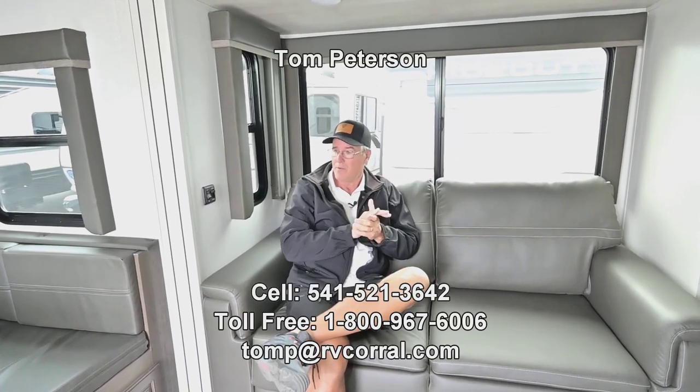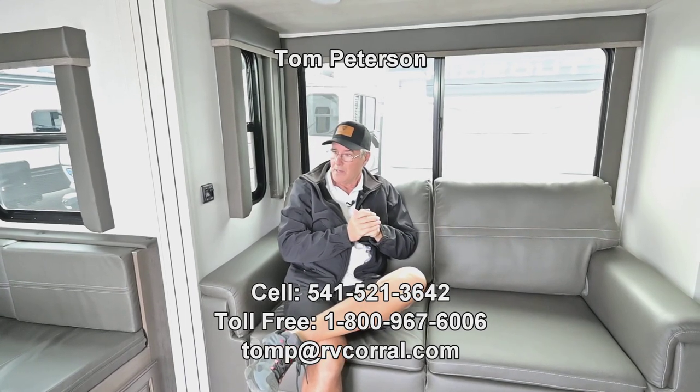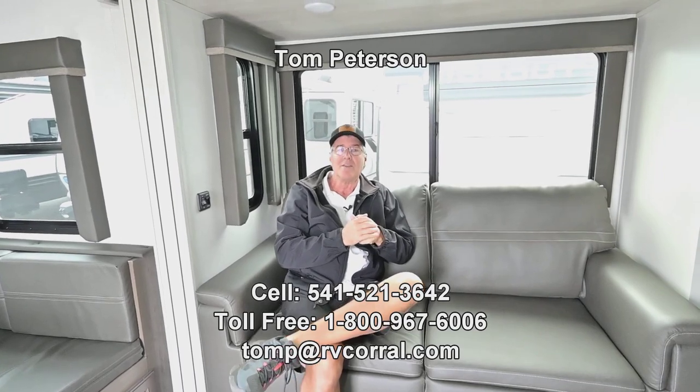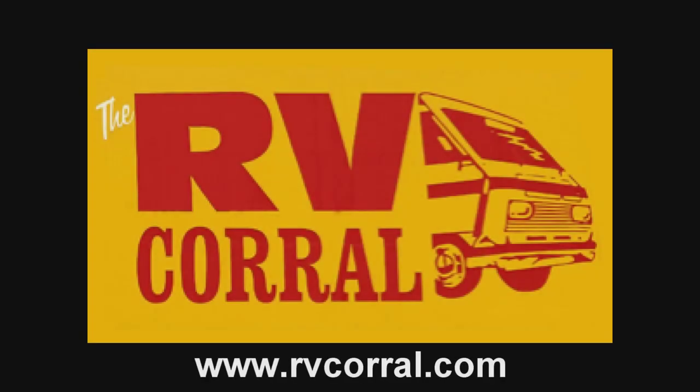I can answer questions that weren't covered and things that are important to you — I can take pictures and dial it in. I tell you, it's a great opportunity and what I want to do is get you out there enjoying the adventure.